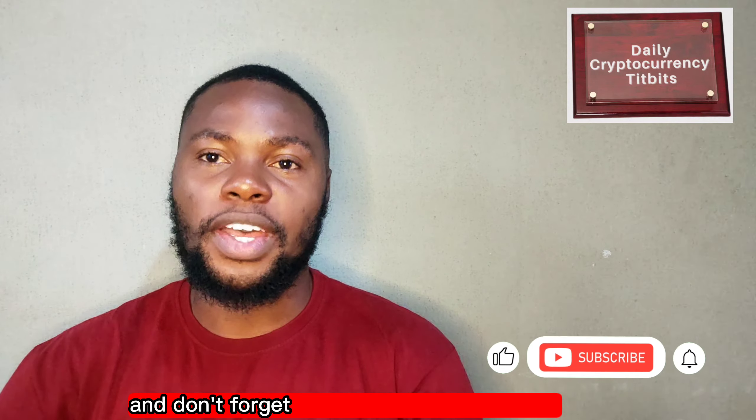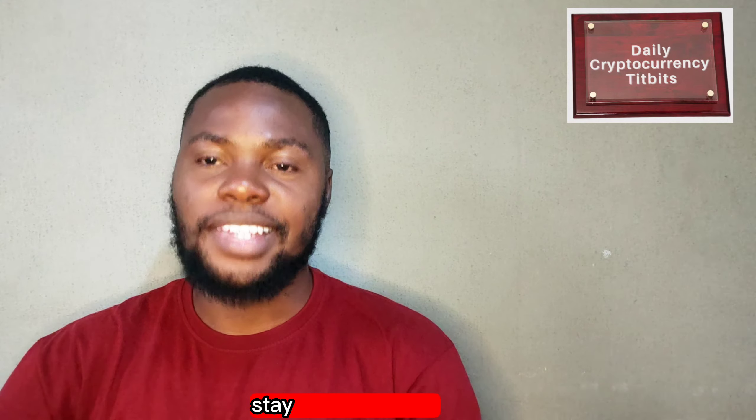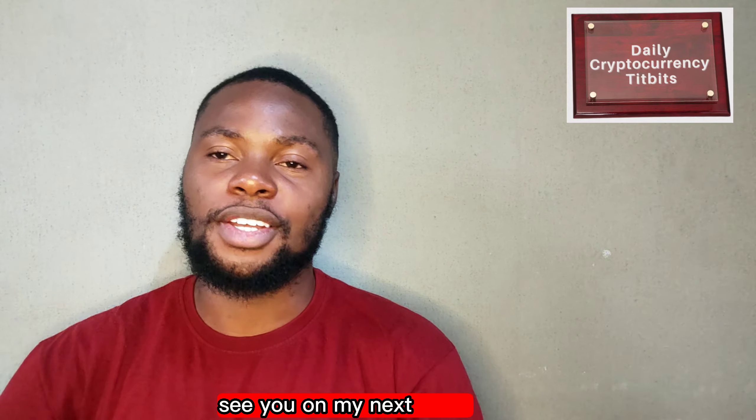Thanks for watching, and don't forget to hit the subscribe button for more crypto-related content. As always, stay safe out there — see you in my next video.